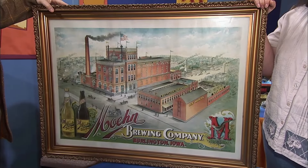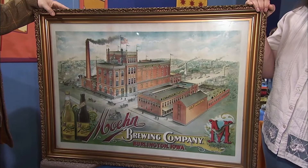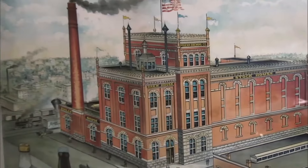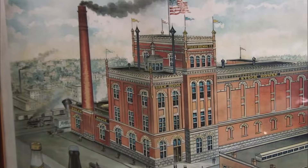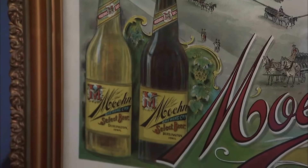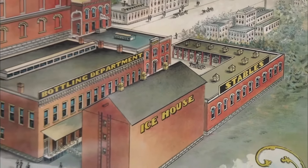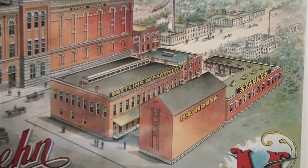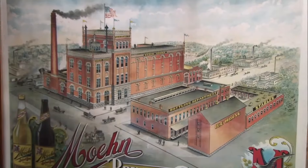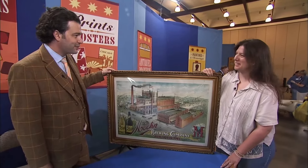This poster belonged to the guest's father, acquired at an auction in Iowa for about $30. It showcases the Moan Brewing Company in Iowa, and the combustion engines depicted place it as early. The main brewing company went out of business during Prohibition, but this poster was made before construction started as a forecast of what the brewery would look like. It also shows the bottles they were going to use, consistent with the brewery picture from 1915. This American advertising poster for beer — known as Breweriana — was a good investment. With the details and condition, a reasonable auction estimate would be around $1,500 to $2,000.